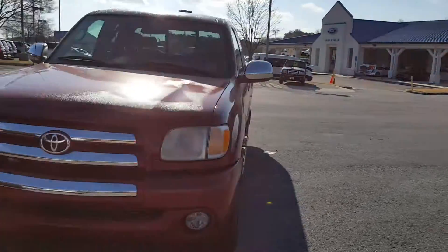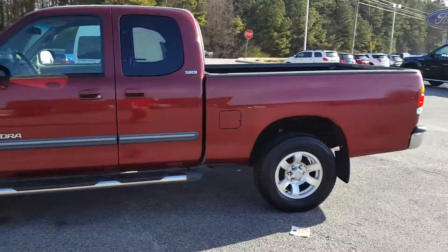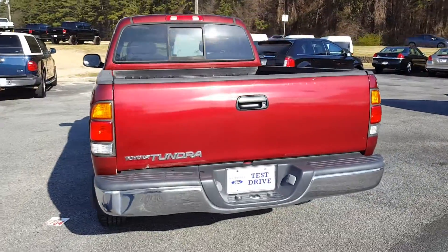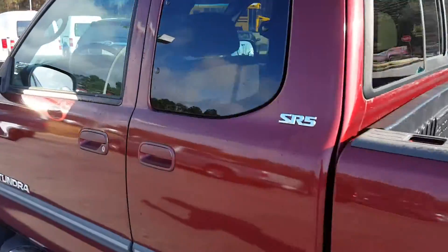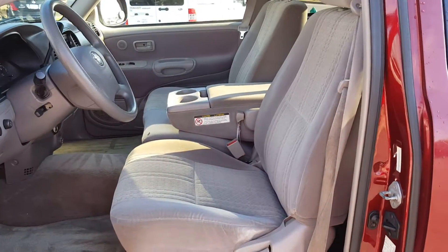Good condition vehicle, runs out good, SR5 trim level. Does have a check engine light, and what I was told is it had some folks look at it and they said it was an O2 sensor, so just a little fix to get it running real good. Bed liner, sliding window — let's take a peek inside.